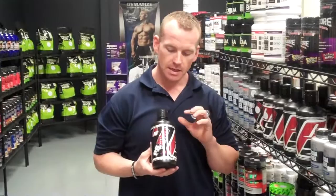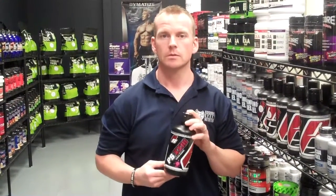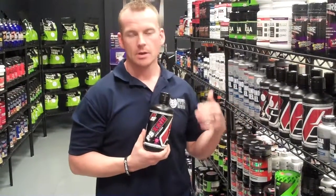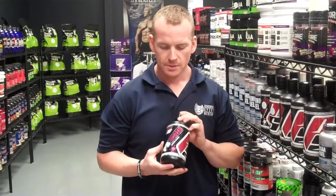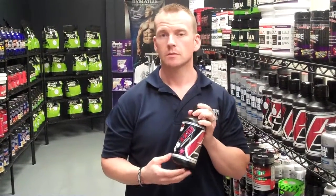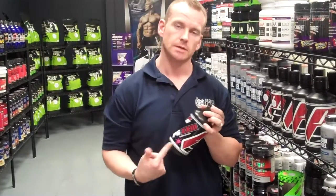This is just a liquid amino acid — a very old school liquid amino acid that companies like TwinLab and Optimum and others have made forever. It provides 23 grams of protein per serving, or 23,000 milligrams of amino acids. That's where the PS23 name comes from.